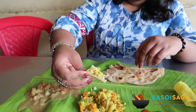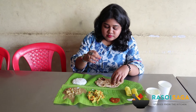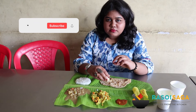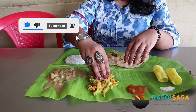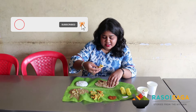Looks super colourful and I am digging in. Excellent. Wow. Love the coconut flavour. It's so fresh and it's just like you are eating at home. I absolutely love this.